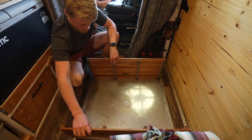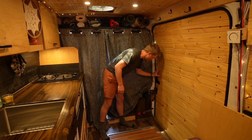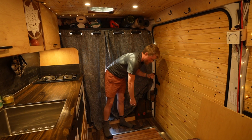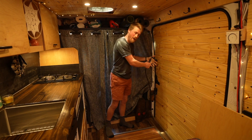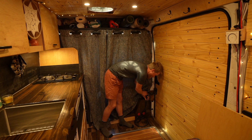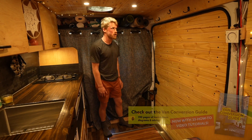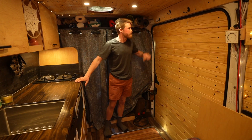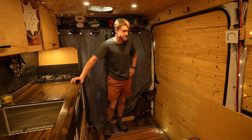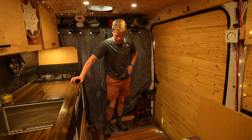We have the shower head right here next to the sliding door. The beauty of this is we can take it out, set it up inside or outside, use it to clean off gear, paddle boards, bikes, whatever. We have a shower curtain that we hang from hooks on the ceiling. During ski season this space is great for hanging wet gear anyway, and it's nice to have the shower pan underneath in case anything is dirty or wet.